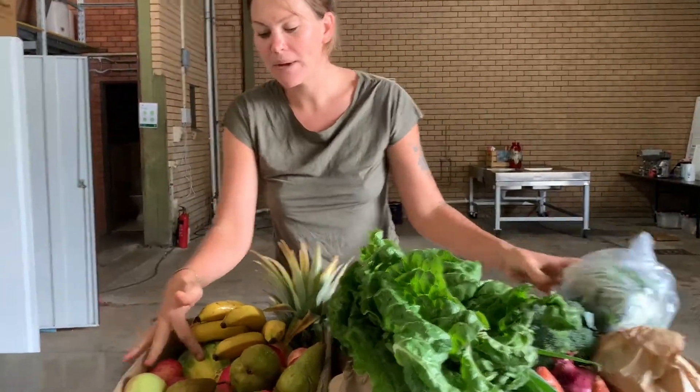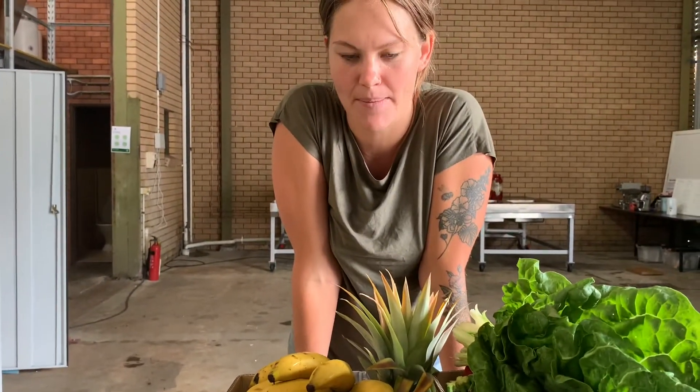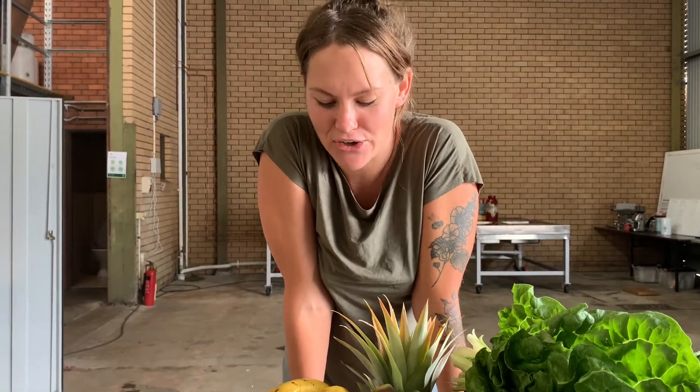We also have watermelon in this week, which we've had for a couple of weeks, but we're really excited because this week it's actually come from Nanaglen, so very local.